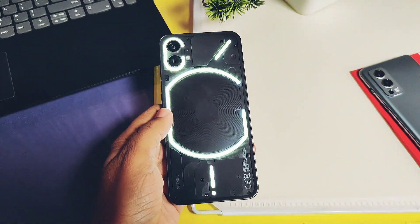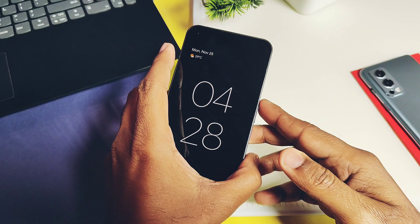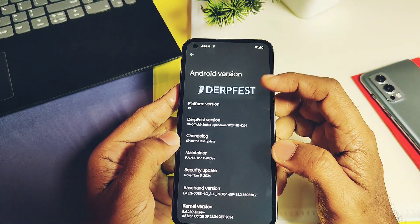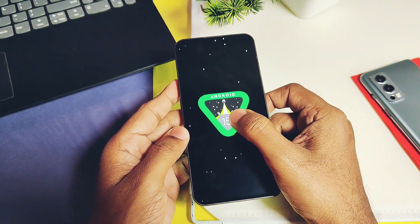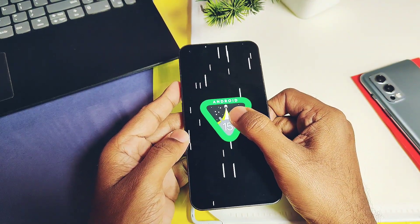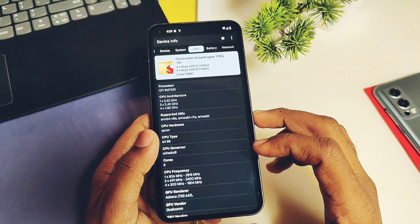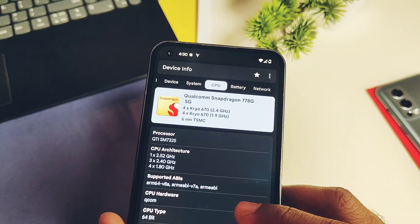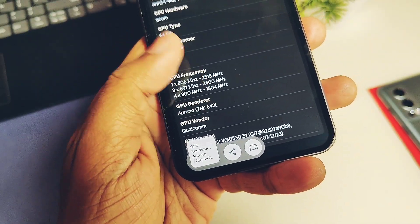Hey, what's up guys, welcome back. A few days back I flashed the latest QPR source-based Android 15 interface to the OS on my Nothing Phone 1 — everything was up to date. But sadly, this Snapdragon 778G device is still running on the oldest version of GPU drivers, that is OpenGL 3.1, Adreno 530.5, dated 7th December 2023.